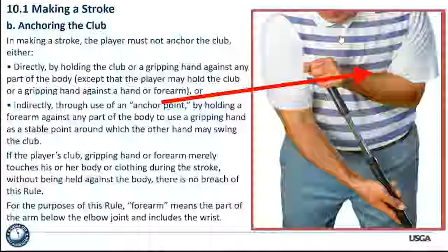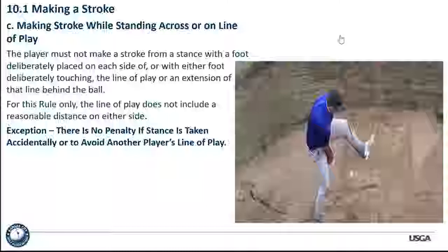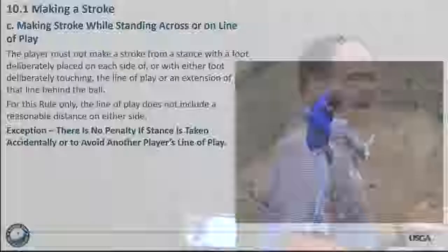We're talking about the between-the-legs shot. The player must not make a stroke from a stance with a foot deliberately placed on each side of — or with either foot deliberately touching — the line of play or an extension of that line behind the ball. For this rule only, the line of play does not include a reasonable distance on either side, so it's really a narrow line. They're trying to help out the player.